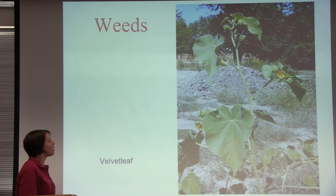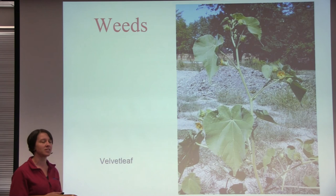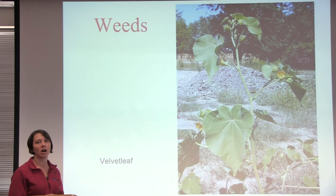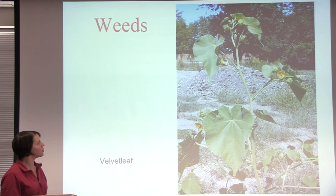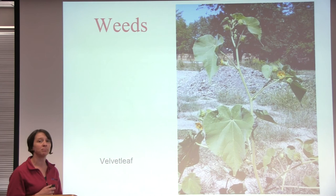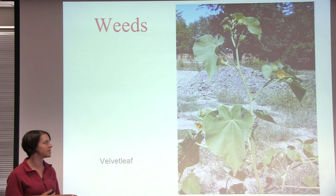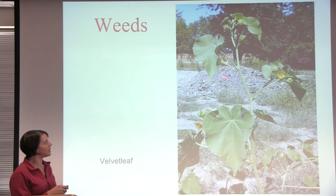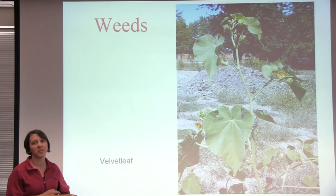The last type of pest is weeds, and there are a couple of different categories. Velvet leaf is an example of a summer annual — summer annual weeds germinate, grow, flower, go to seed, and die all within one season. We want to control summer annuals because they grow quickly and compete with our vegetable plants for light, nutrients, and water. We also want to keep them from going to seed — velvet leaf seeds can last in the soil for up to 80 years, so leaving it to go to seed creates future problems.